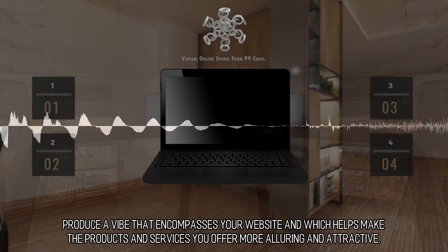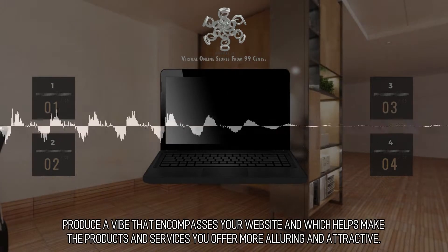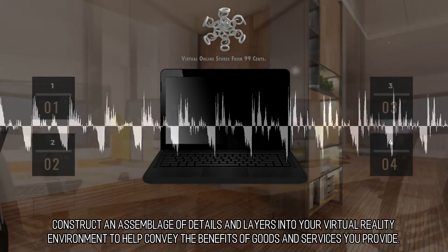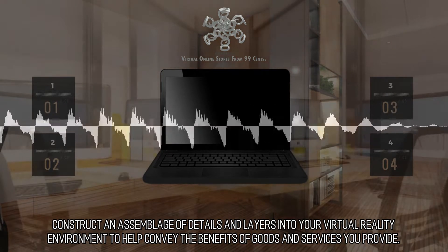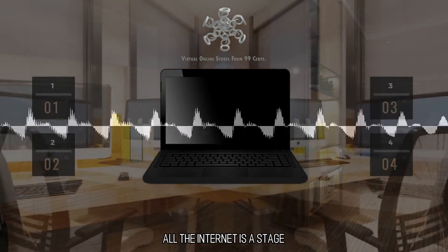Produce a vibe that encompasses your website and which helps make the products and services you offer more alluring and attractive. Construct an assemblage of details and layers into your virtual reality environment to help convey the benefits of goods and services you provide. All the internet is a stage.